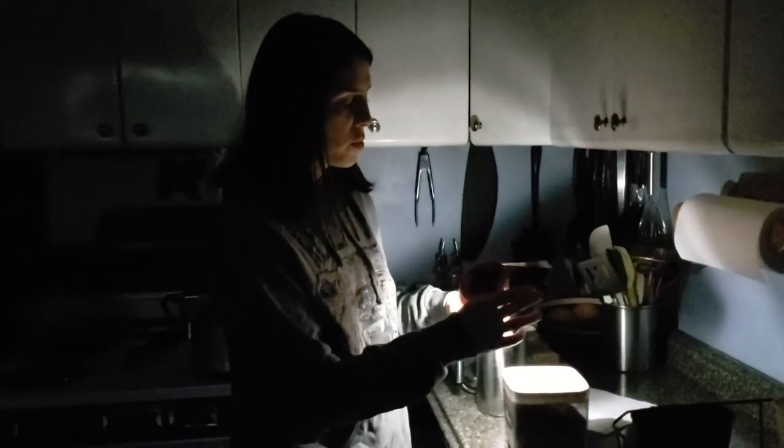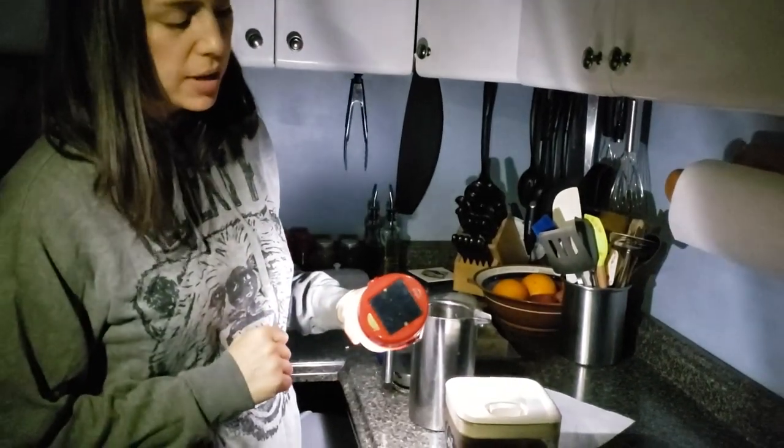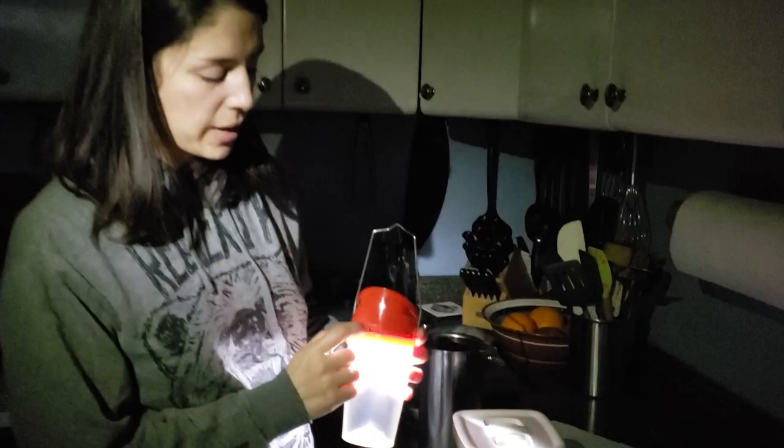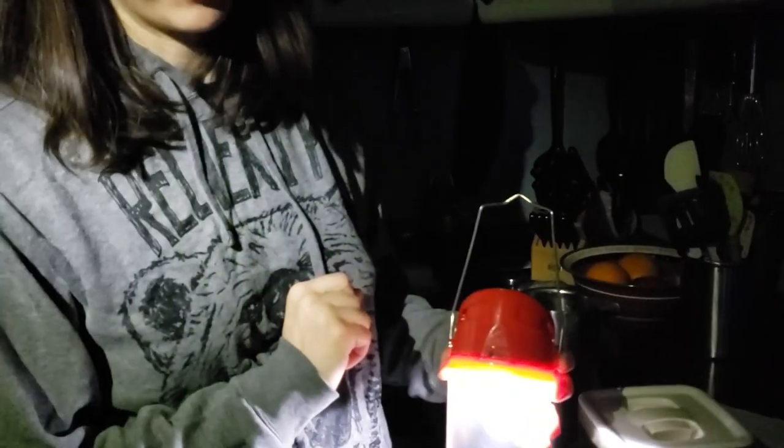They are a solar lantern, so they have this little panel here that will charge when the sun is out. There's also a little plug that you can plug in when we have the generator running.